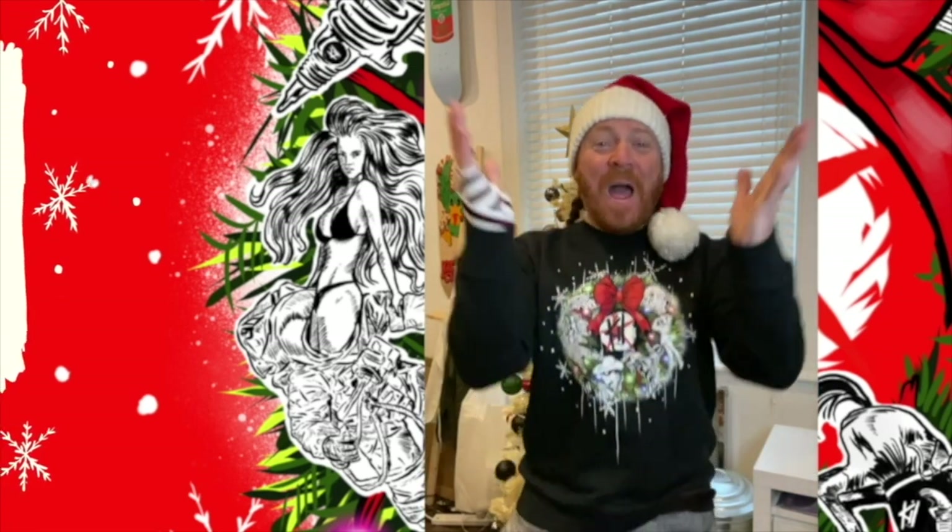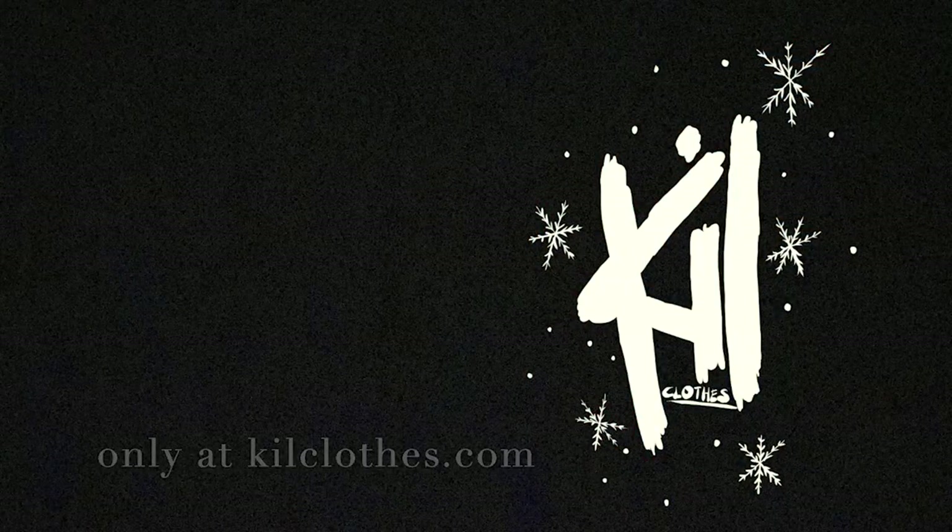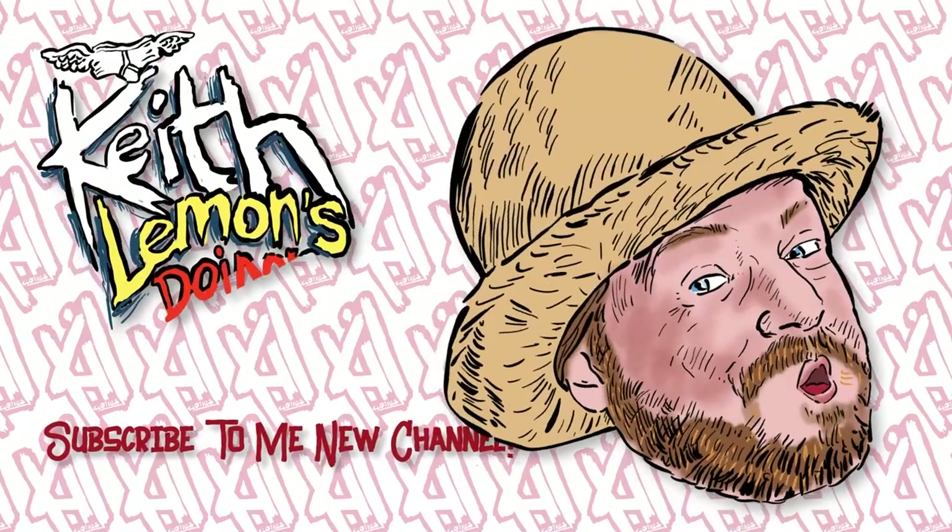Merry Keithmas! Yes, the new Kill Clothes Christmas sweater has arrived, available in black, green and grey, available as a sweatshirt or a really cool t-shirt. Got a print on the back as well. Have a rad Christmas. See ya — like, subscribe, and whatever.